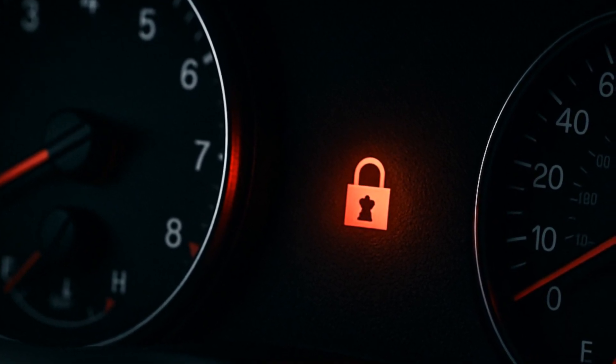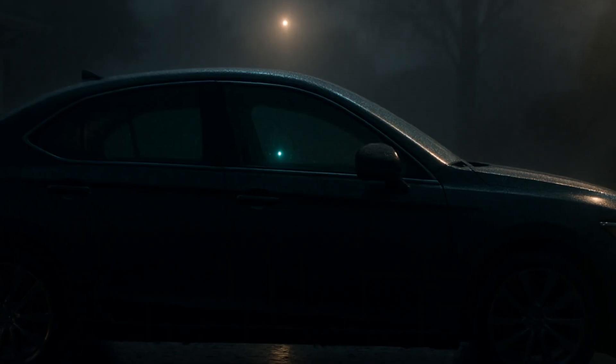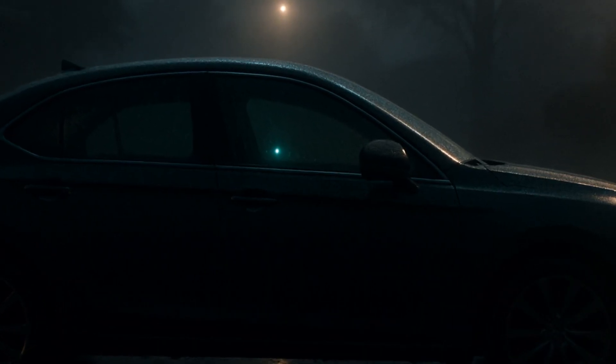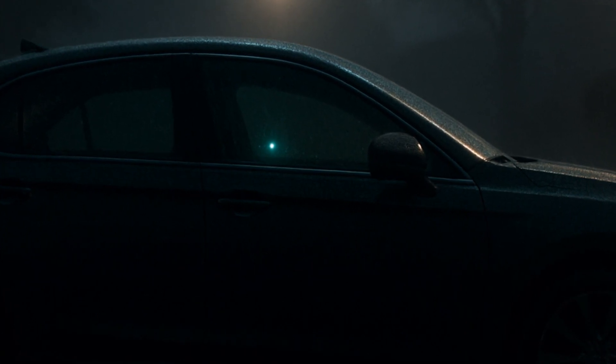There's even a dashboard indicator that lets you know the immobilizer is armed — it's often a small, blinking light of doom for thieves. Every time you lock up, that system is quietly standing guard, and you barely have to think about it.